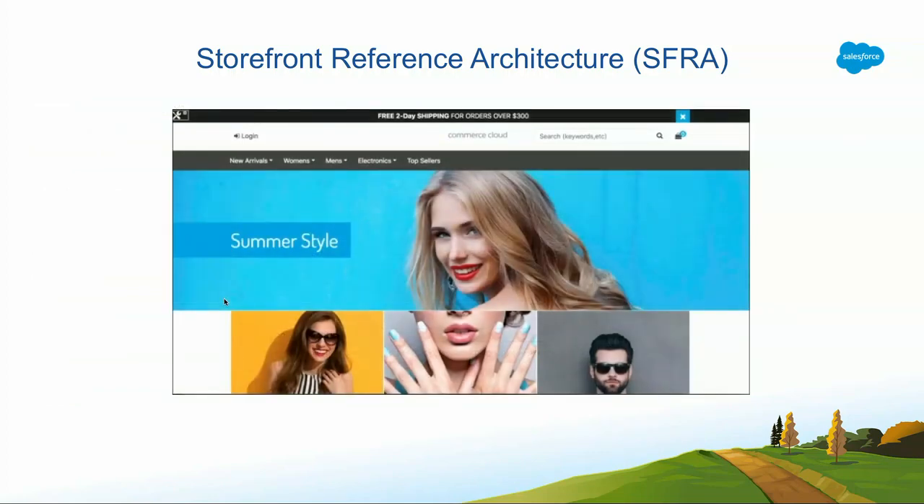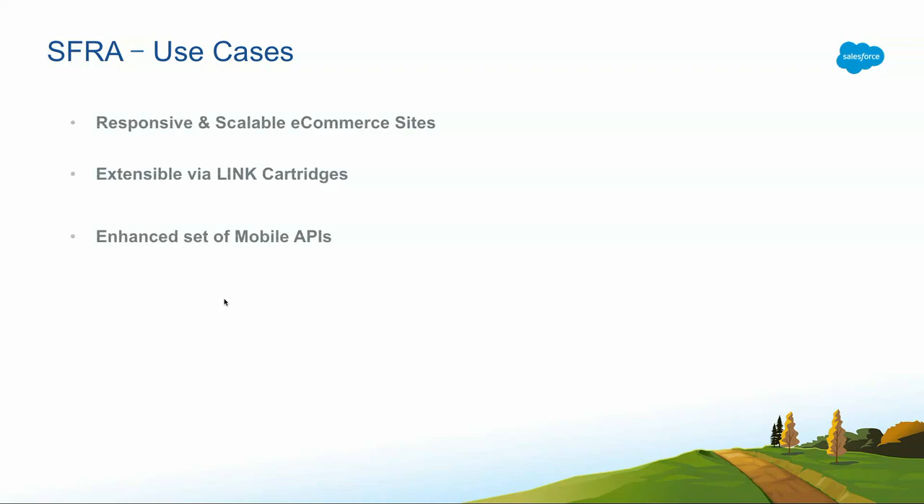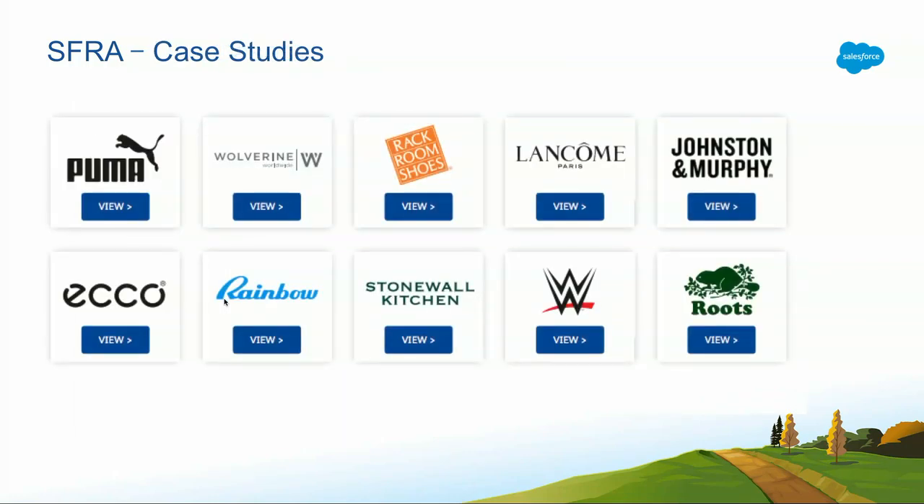This is what an SFRA site looks like. Why is SFRA important? It was not possible to build responsive e-commerce sites using the legacy architecture — that is exactly the pain point SFRA solves. It is also extensible via link cartridges through Commerce Cloud's link marketplace, where you can use cartridges other developers or companies have built. It leverages a set of mobile APIs so you can use mobile-centric features like location, accelerometer, and even Siri. Prominent customers who have already moved to SFRA include Puma, Wolverine, and Rackroom Shoes.